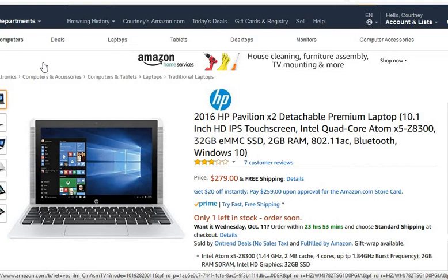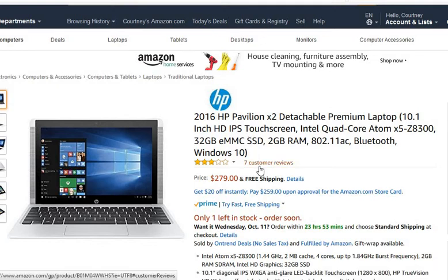This is only $279 — almost half the price of the other one. As of October 5th, 2017, at 10:51 AM Eastern Standard Time, they only have one left in stock, which tells me a lot of people have been ordering this computer. The star rating is only three stars and they only have seven customer reviews, compared to the other PC which had about 300 to 400 reviews.